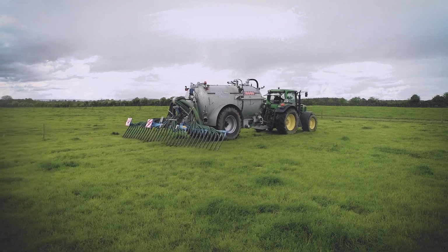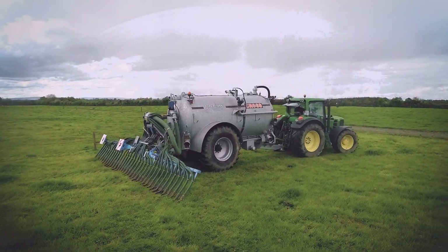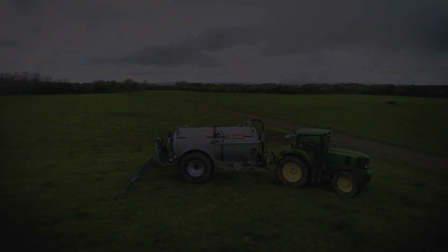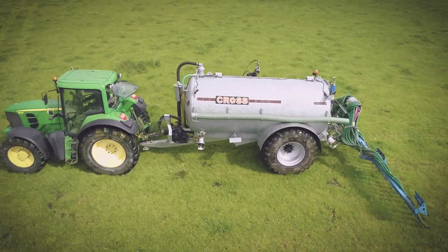The Cross and Bomek trailing shoe system is top of the range when it comes to slurry spreading. Noted worldwide as the only true trailing shoe due to its ability to leave the slurry spreading procedure hands-free for the operator.